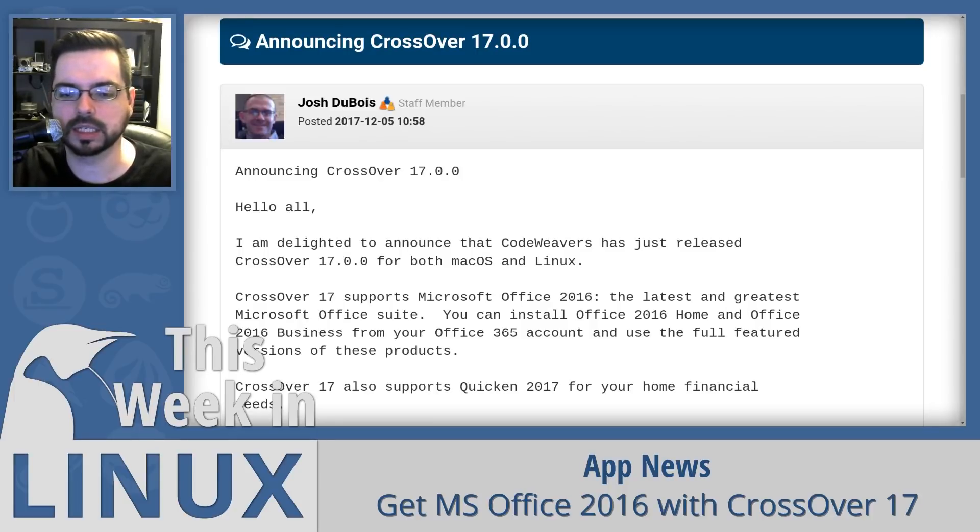You also get easy installs for Windows apps with Crossover and a portable virtual Windows environment — or as they call it, bottles, wine bottles. Another cool thing you get with Crossover is a shared clipboard between Wine apps and your Linux desktop. So if you're interested in using Crossover to convince some people to switch to Linux so they can have Microsoft Office 2016, this is a good opportunity. Even less reasons to use Windows.